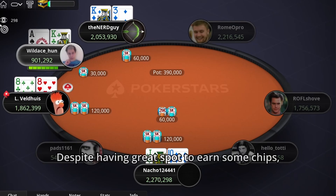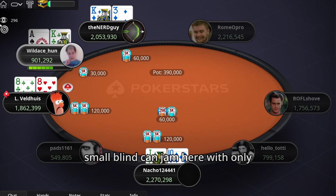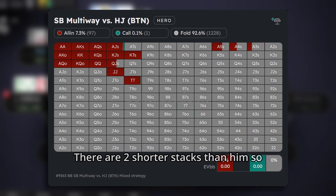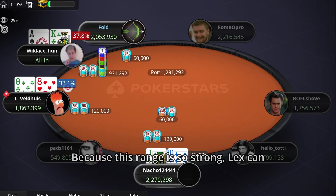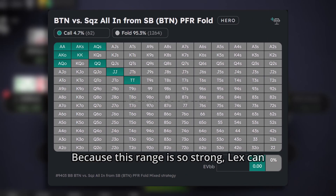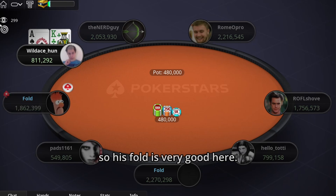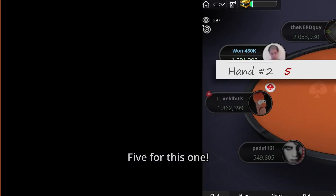Despite having a great spot to earn some chips, the small blind can jam here with only 7% of hands. There are 2 shorter stacks than him, so there are almost no bluffs in his range and even the worst hands have a lot of equity when called. Because this range is so strong, Lex can call only A-Q plus and tens plus, so his fold is very good here. I give this hand a 5.